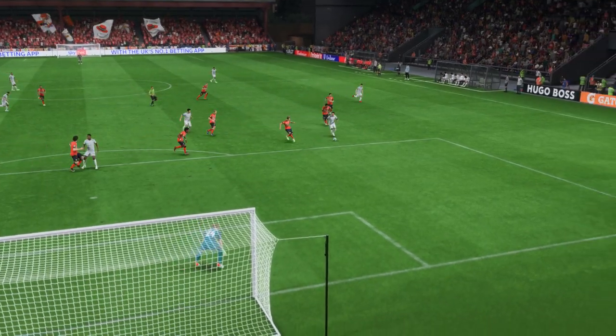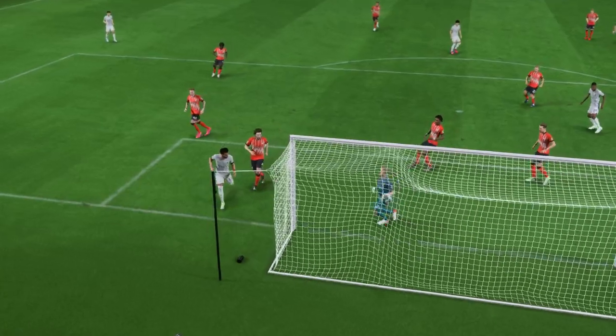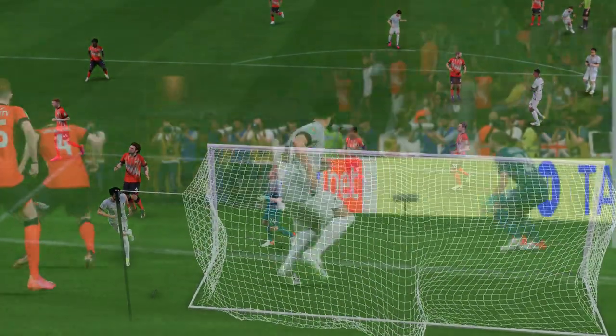Here it is again. Just look at the quality of the cross. It's inch-perfect. But just look at the space he has — he doesn't even have to jump. Of course it's a good finish, but the marking is woeful.